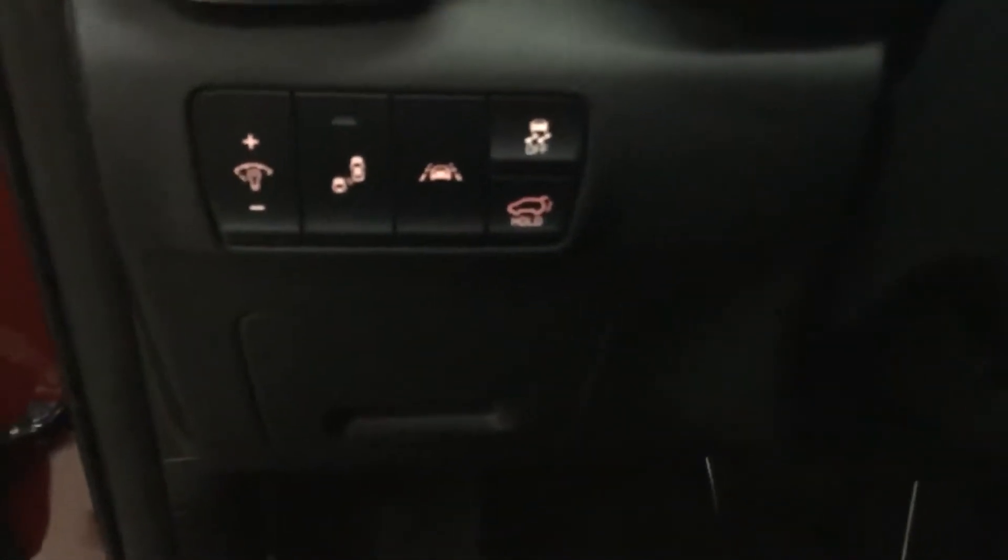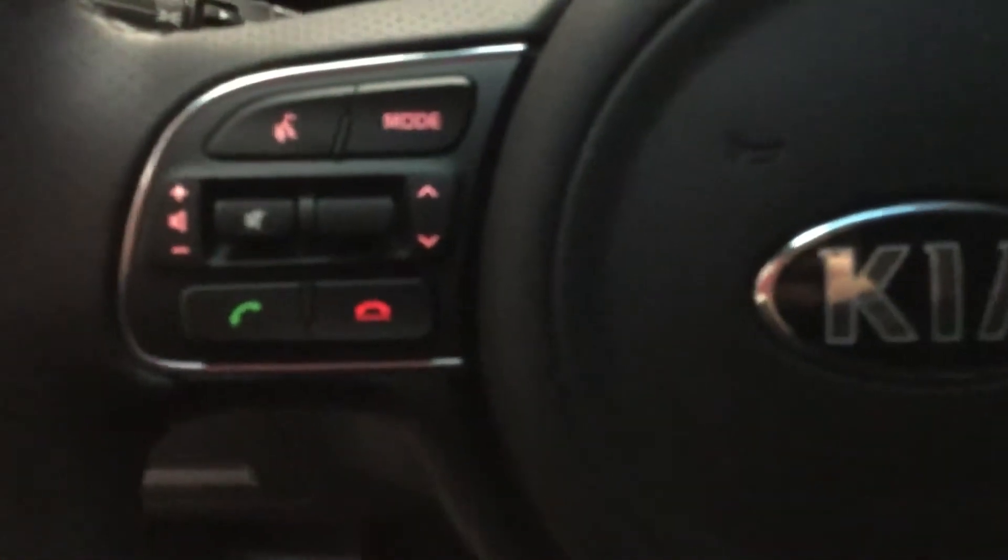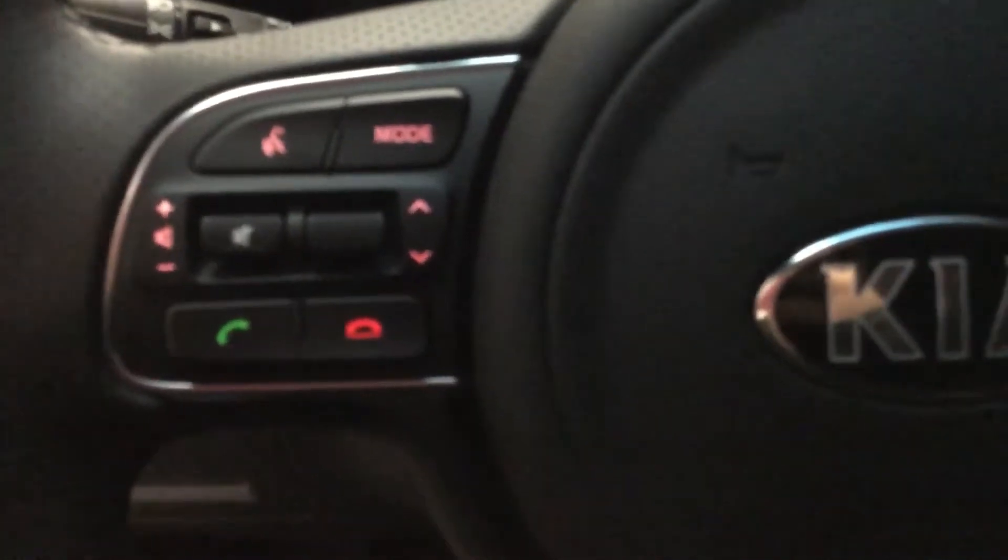As you mentioned, the blind spot monitoring, lane departure warning, lane assist, and lane detection are all included — very important to you — and it's all in this vehicle. You also have Bluetooth.